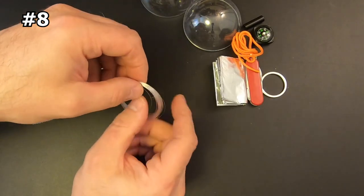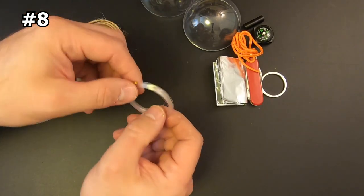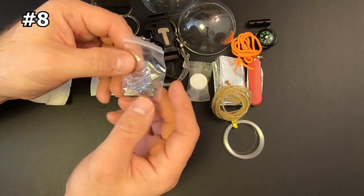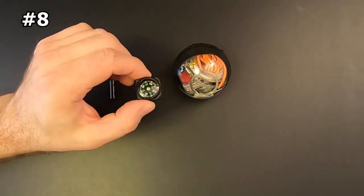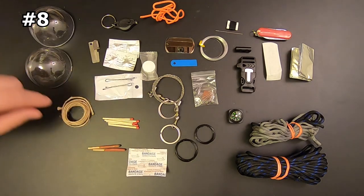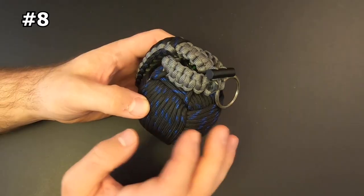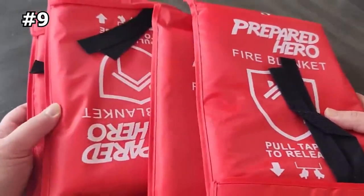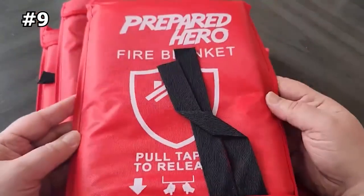The kit includes a fire starter, LED flashlight, razor blade, fishing hooks, needle, thread, pocket knife, compass, and more. It is designed to make your adventure safer and offers peace of mind with an easy solution to almost any problem.